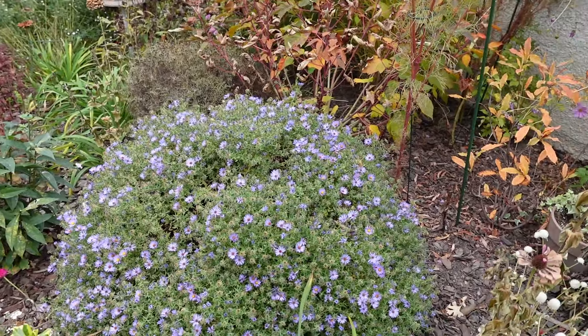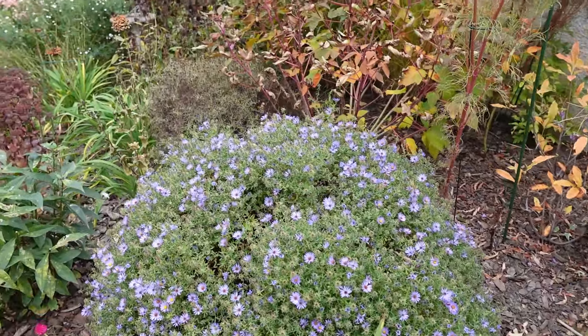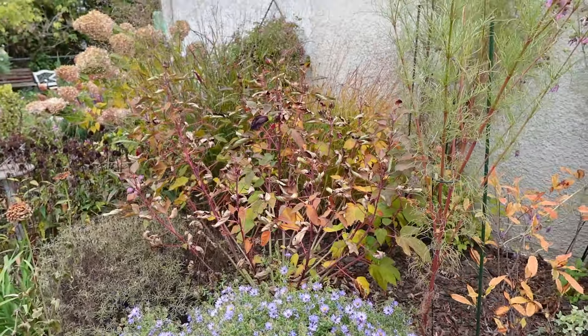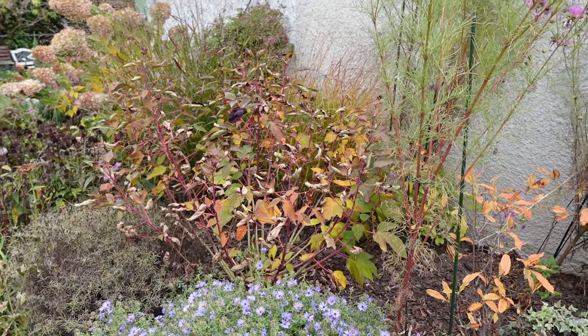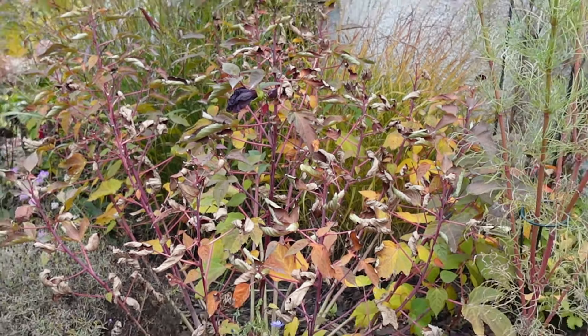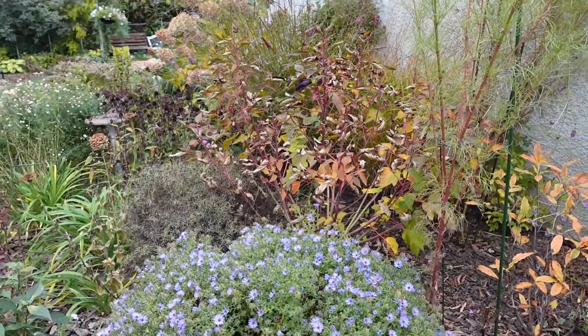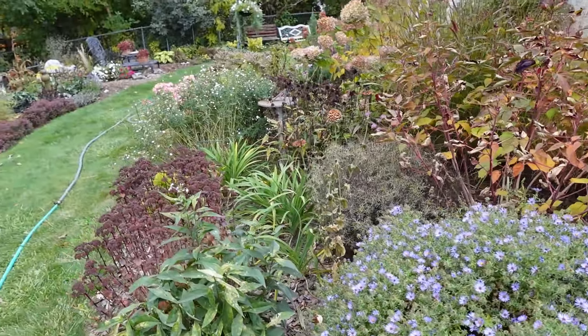Aster still has the pretty purple blooms, kind of towards the end of its bloom cycle now, and it looks like I might just get another bloom coming out. I can see a bud there on the hardy hibiscus. Hopefully that one stays warm enough long enough for that to open.